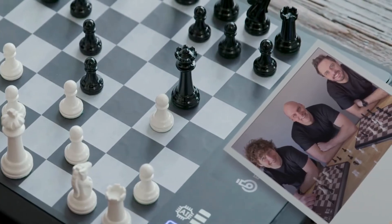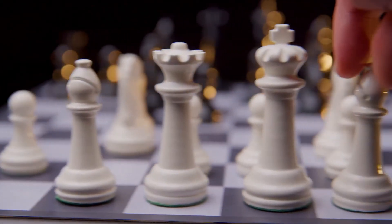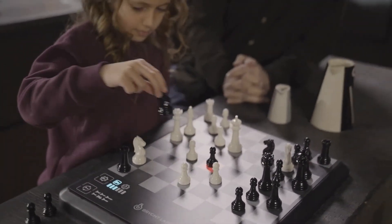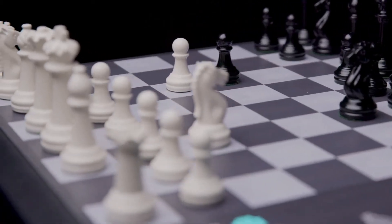The people behind Chess Up really love chess. That's why they created Chess Up with weighted pieces and a wood grain surface, so the tech won't interfere with the beloved feel of the board. So whether you're a beginner who wants to learn the game, or a chess enthusiast who wants to go deeper into the world of this game, get Chess Up and level up.